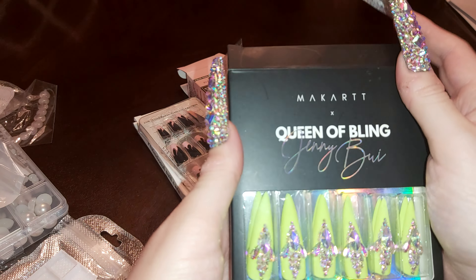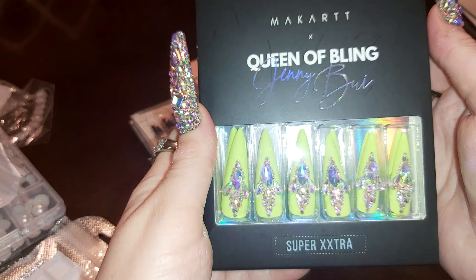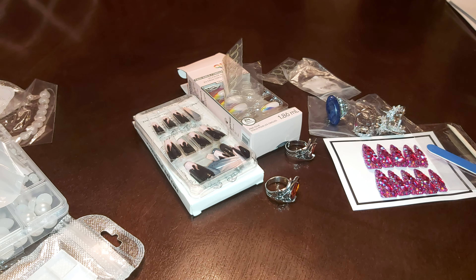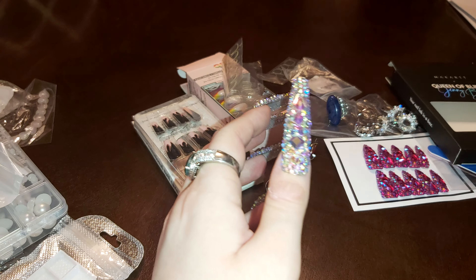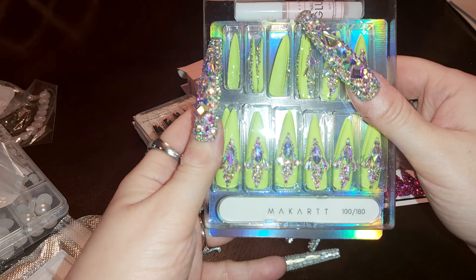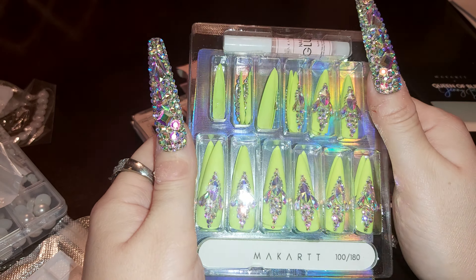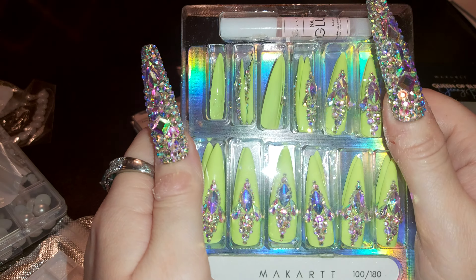This is the Queen of Bling — McCartt nail. Super extra extra long. I'll take it out of the package. This comes with glue, sticker, and a lot of nails. Taking it out so you can see better — in the packaging you can't see that good. I really like the packaging, it's really pretty. I have the packaging right here with the holographic name and everything, and the back is holographic. Nice nail file and the glue. I'm going to display these stone placements — they're really pretty. I like the lime green color, super pretty.